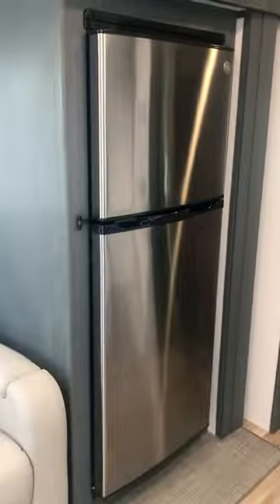You can run this fridge right here off of solar power. If you're going to be boondocking, it's a boondocking machine. There's plenty of storage and wardrobe space here in the kitchen area, and a queen-size bed with plenty of room to walk around.